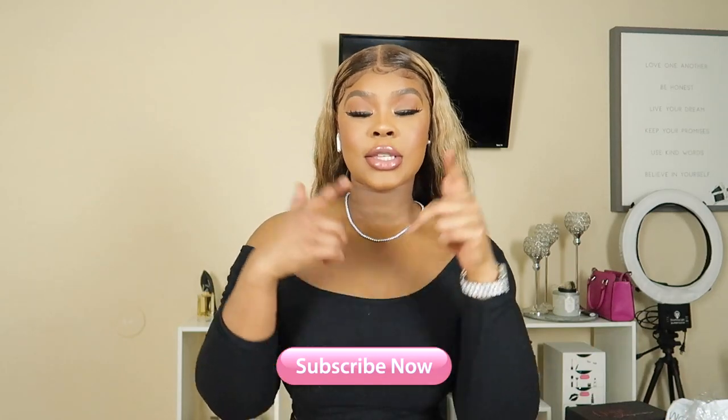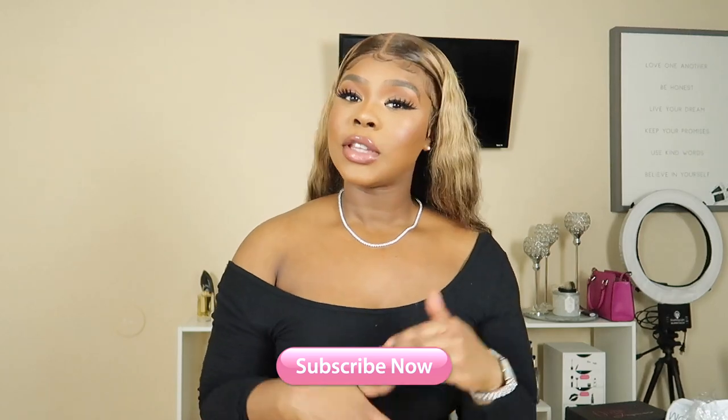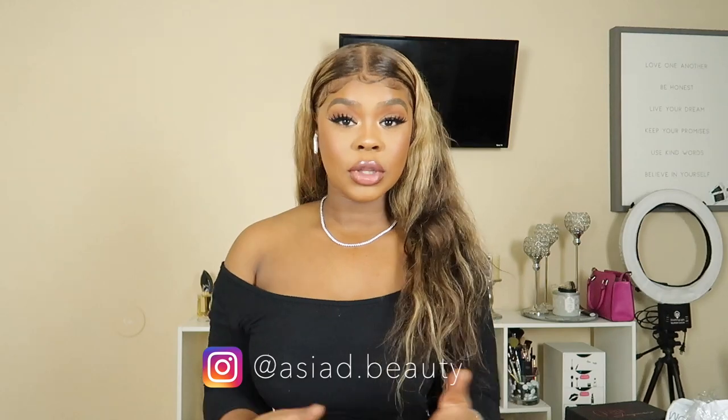Don't forget to comment, like, and subscribe — you've got to do it right now, actually. Let's not waste any time because consistency this year is what we're doing. We're being consistent. Follow me on all my socials, and let's get into the haul.